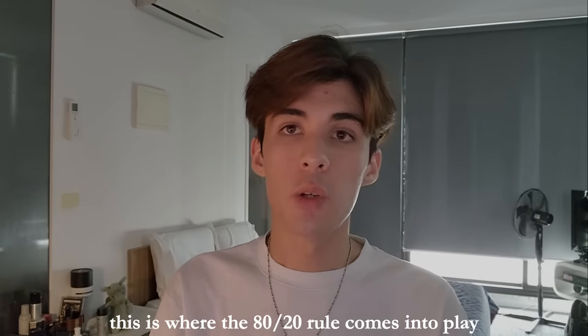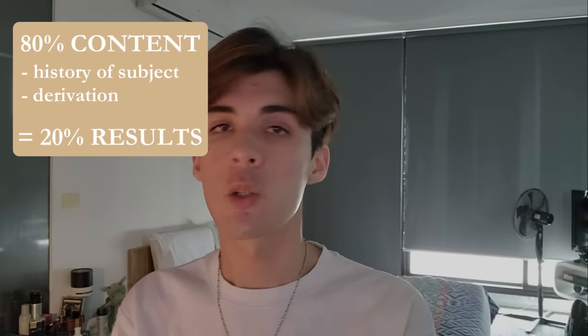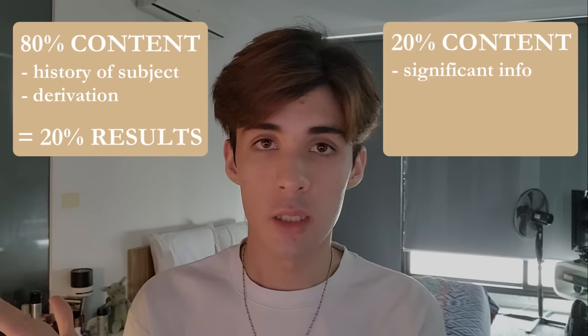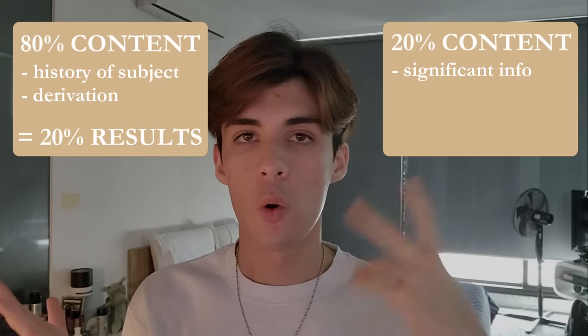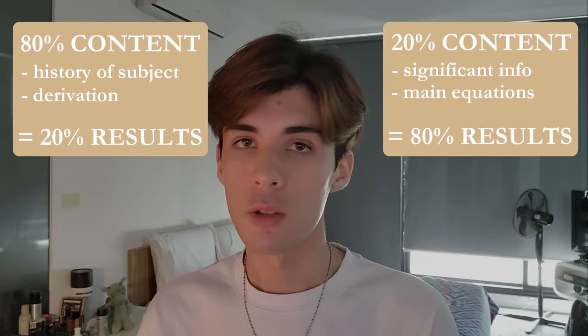This is where the 80-20 rule comes into play. 80% of the content you learn, such as the history of things or the derivation of things, will lead to 20% of the results. Whereas 20% of the content you learn, such as significant information or main equations, will lead to 80% of the results.